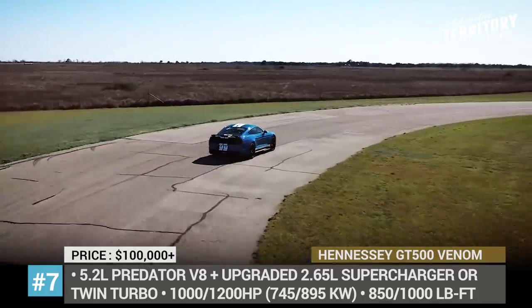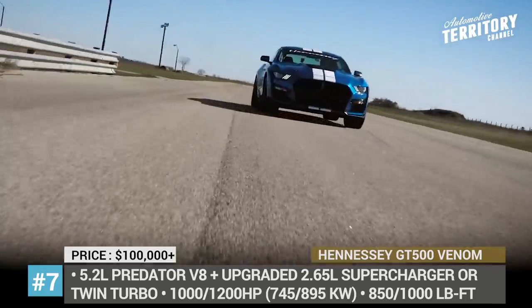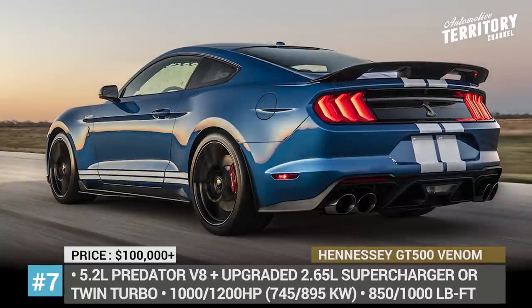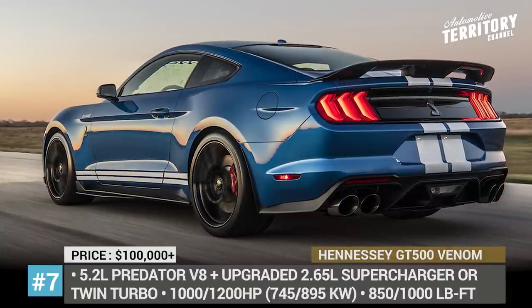The engine gets two turbochargers, a revised intercooler, a new fuel system, and a custom exhaust. In both cases, the extra power is handled by the recalibrated 7-speed Tremec gearbox.